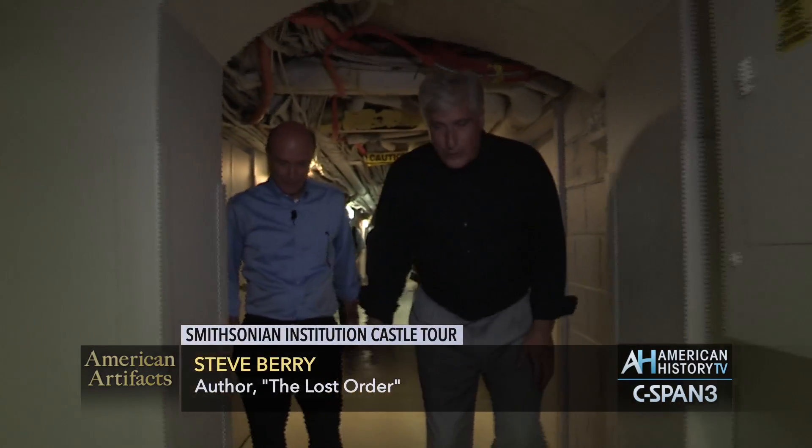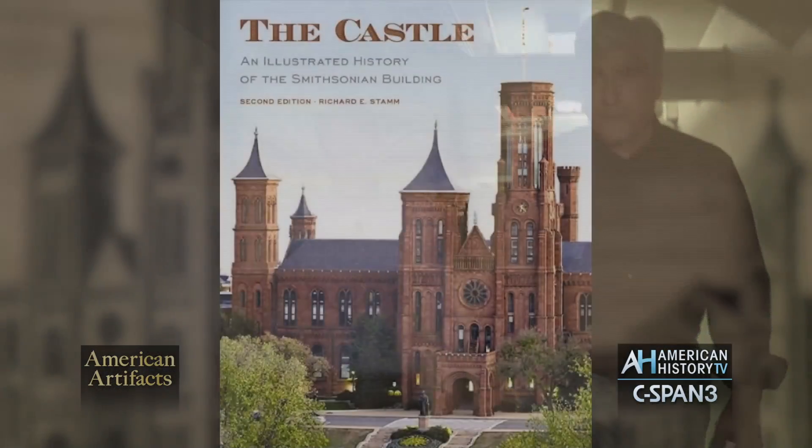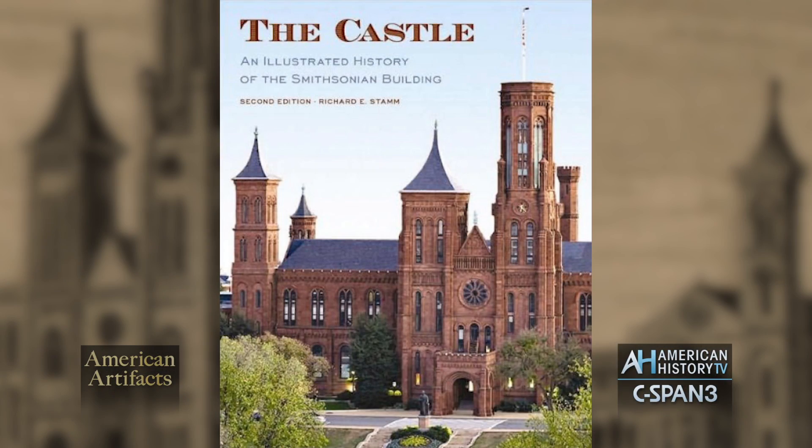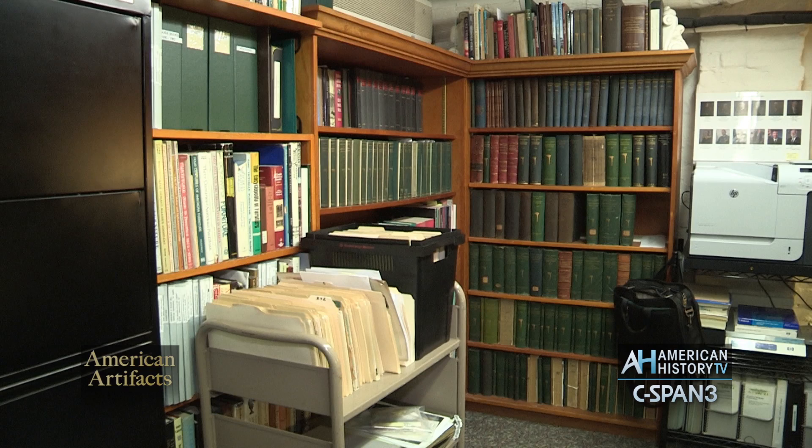It's his office. Rick wrote a book on the castle — it's kind of the definitive book on the Smithsonian Castle — so I studied that book. Look over here: shells, old books. It's just what you would think of when you think of a Smithsonian curator.